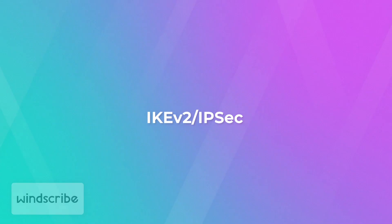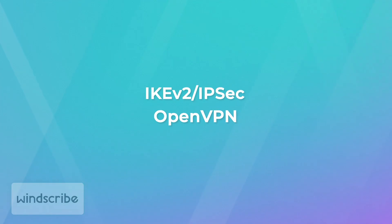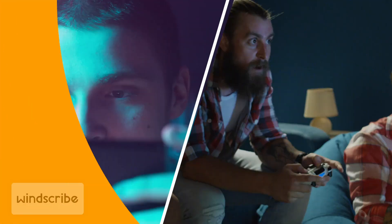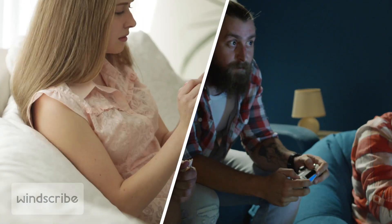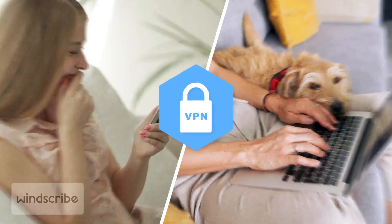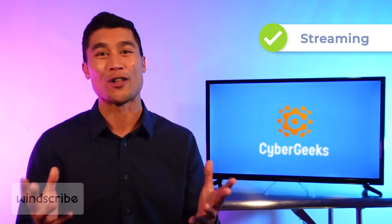Just like ProtonVPN, Windscribe uses IKE version 2, IPsec, and OpenVPN protocols, which are some of the fastest and safest VPN protocols out there. Also, just like most other VPNs, Windscribe uses industry standard AES 256-bit encryption. Another area where Windscribe really shines is that even with their free plan, you get unlimited simultaneous connections. So you and your brother and your dog and whoever else in your household wants to be connected using a VPN all at the same time, you can all go right ahead. They also do allow streaming, so you can use it to access movies, shows, news sites, all of it.